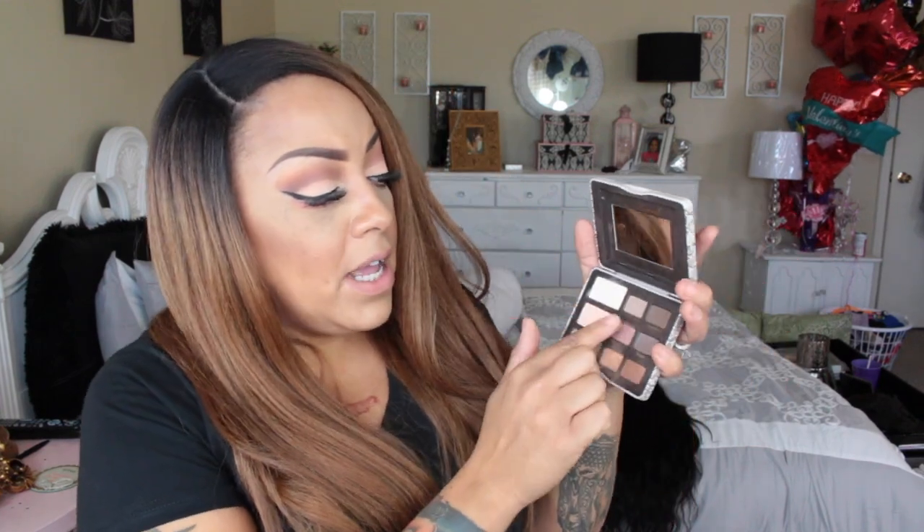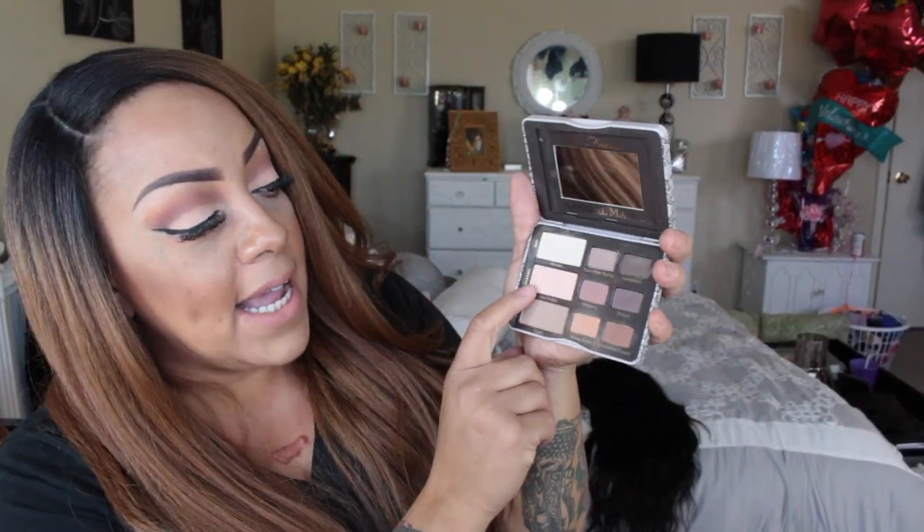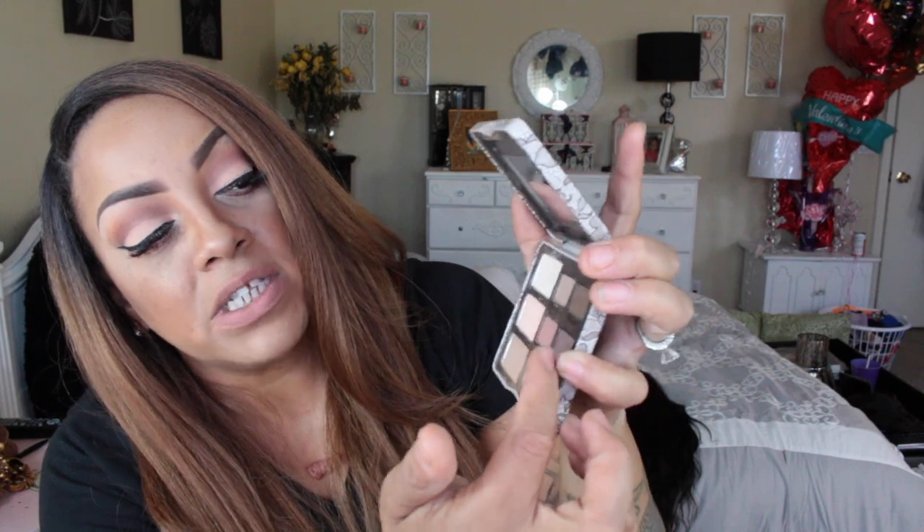For the first row of the Natural Matte palette, the shades are Heaven, Cashmere, Bunny, and Sexpresso — Sexpresso is also in another small palette of theirs. The second row is Lace, Teddy, Strapless, and Risque. There are a lot of browns in this palette, so if you're a neutral girl this palette is for you. Espresso and Risque are very similar to each other, as you can see on the swatches on my hand.